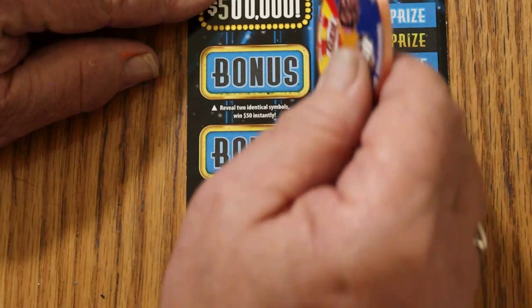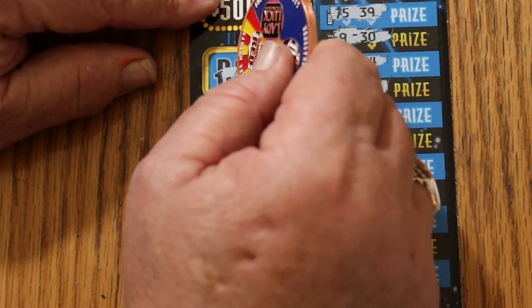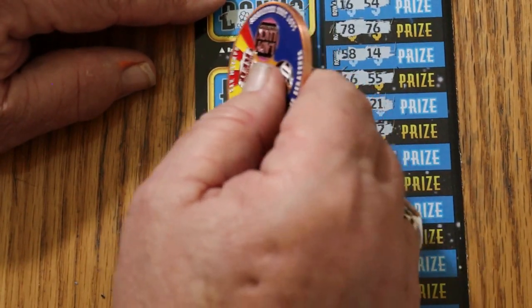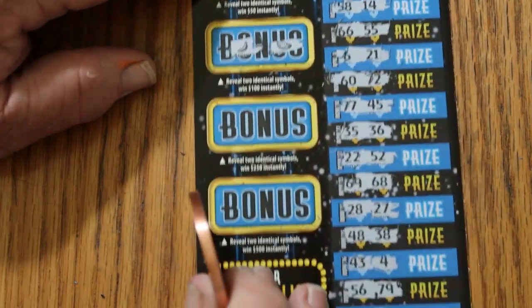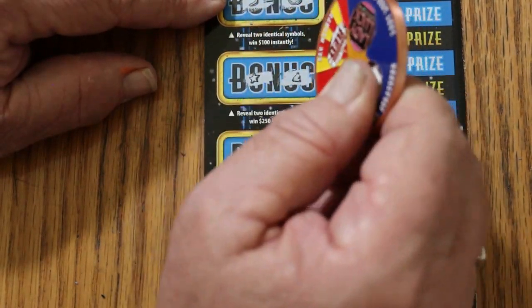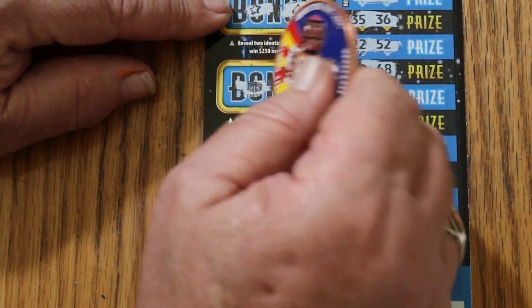Let's see if the bonuses have anything. Two identical symbols — one of the 50: clover, ladybug. For 100: a banana and a watermelon. For 250: a star and a bell. And for 500: a safe and a gold nugget. So nothing on the first one.